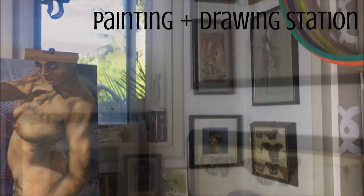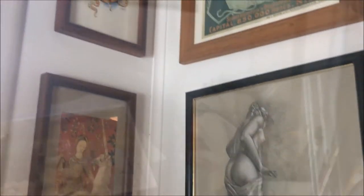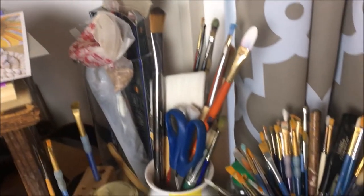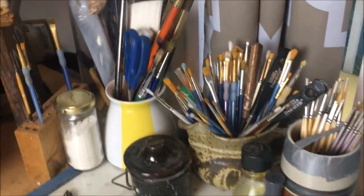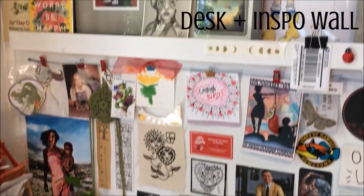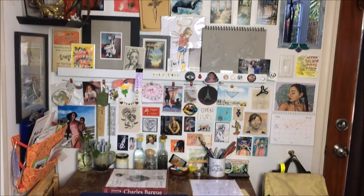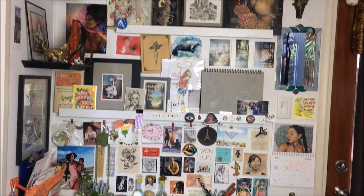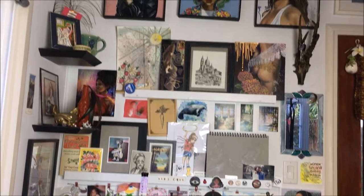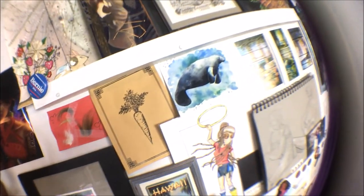Well, if you've ever seen a video of mine, then you probably recognize my little painting and drawing station here. And for all my blogging and editing and all the fun stuff that comes along with owning your own small business, I have my little desk and my inspo wall — so much of my own artwork as well as other people's that I've collected.